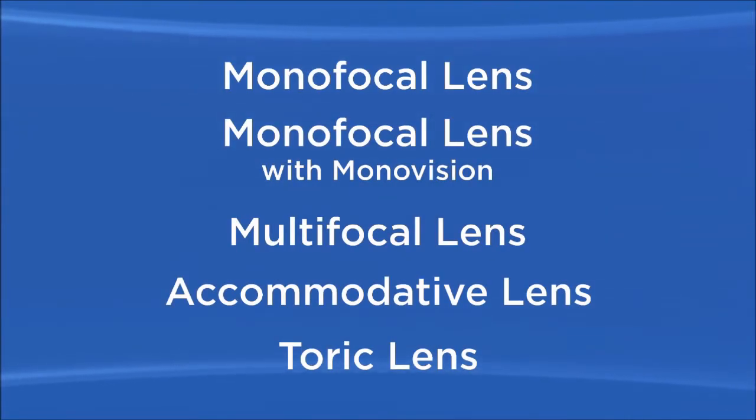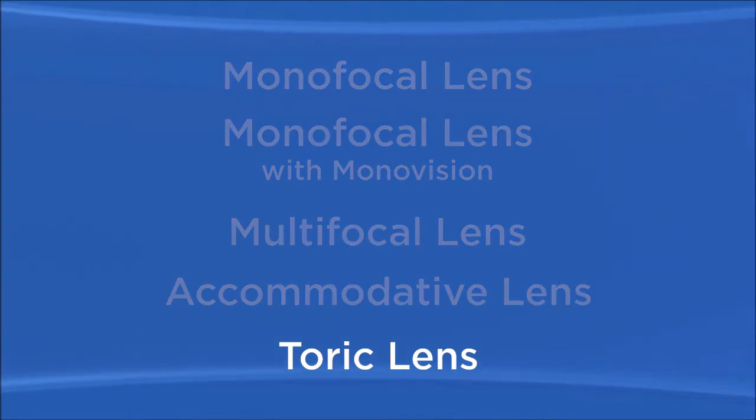For people who have astigmatism, there are IOLs called toric lenses. A toric IOL is designed to correct the blurry or distorted vision caused by astigmatism. The toric lens helps focus light more effectively on the retina and may significantly improve your distance vision. However, you will still need glasses for reading. There are new types of toric lenses that not only correct distance vision for people with astigmatism, but can also provide clear vision up close and at mid-range. Depending on the type of toric lens, glasses might still be needed at certain times for reading or close work.